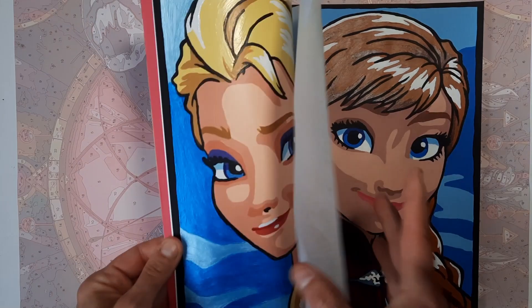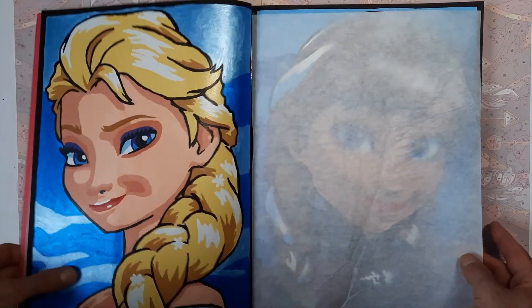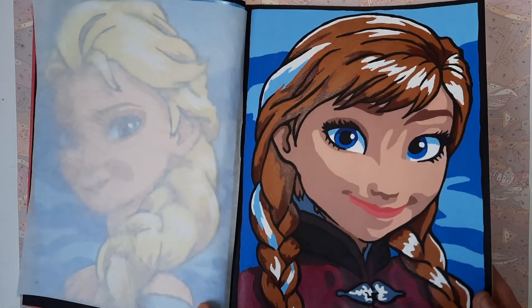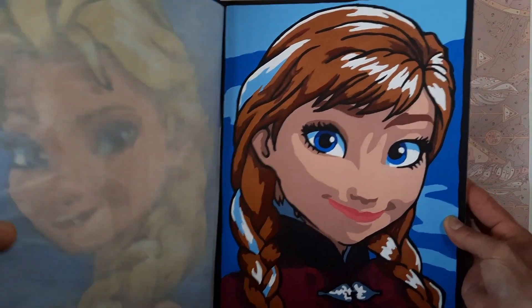For Elsa, I actually used metallic acrylic paint for the background. I wanted to use the same for Anna, but then I thought, let's make a contrast and use just normal paint.